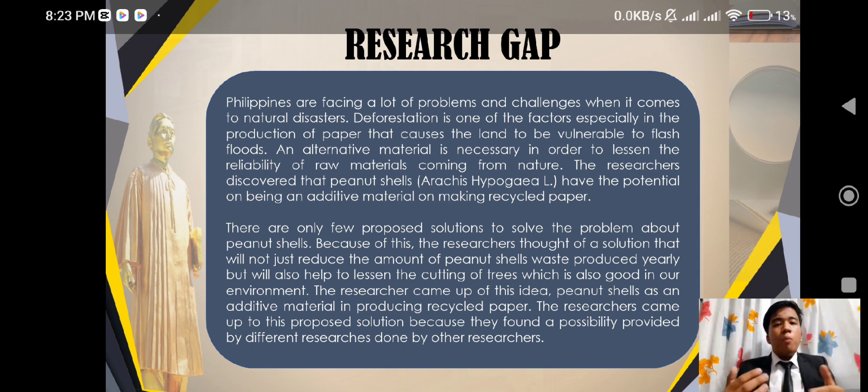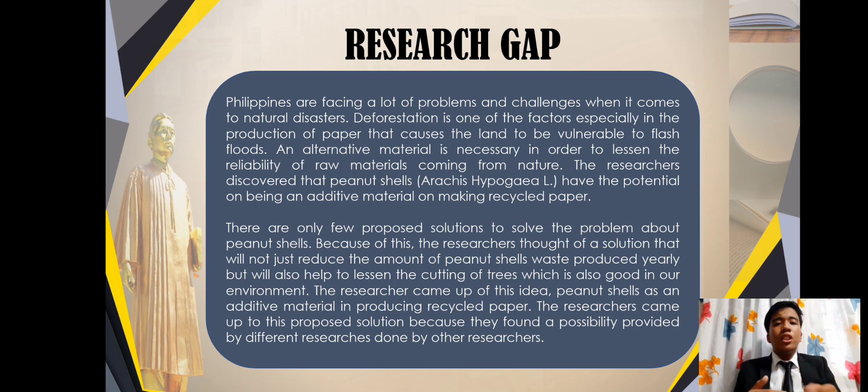The researchers came up with this proposed solution because they found a possibility provided by different researchers. The goal of this research is to discover alternative materials for making recycled paper in order to lessen the reliance on raw materials from nature. Also, the goal is to find a possible way to help reduce industrial waste such as peanut shells, and lastly, to produce an ecosystem and environment-friendly paper that uses waste materials.